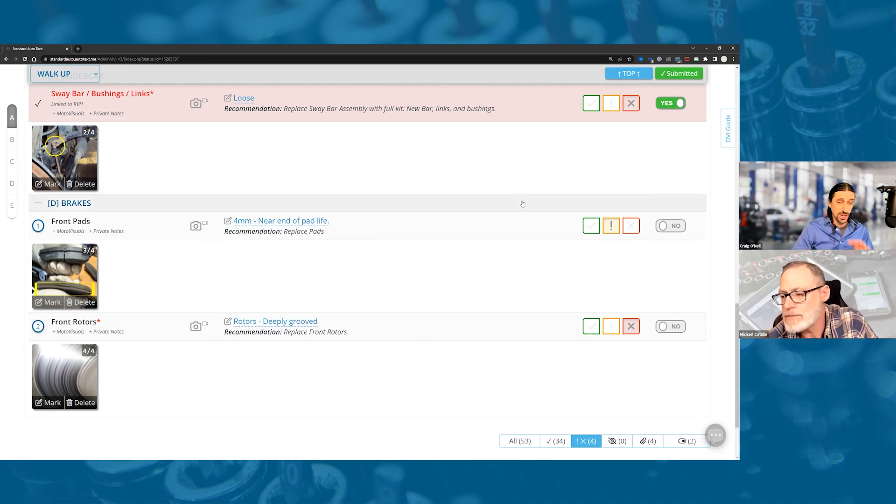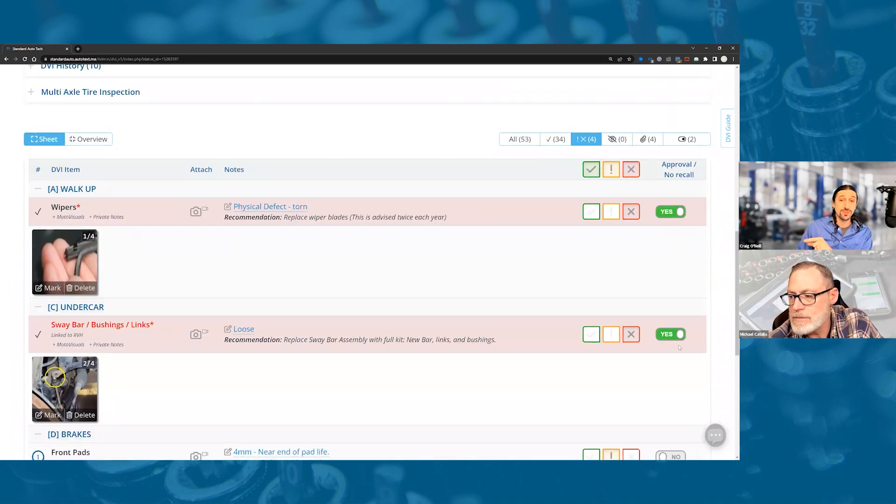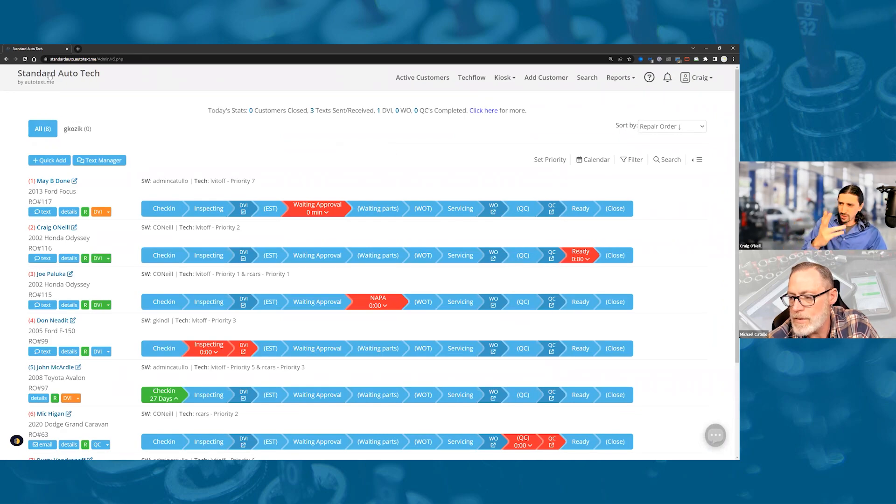As we go through the approvals — the customer was all in on windshield wipers and the sway bar link, but we'll leave brake pads and rotors as no for now. That's how a ticket with partial approvals looks. As you gain approvals, mark them approved in your shop management system too. This is the document to use during the approval part of the call. These are critical inputs for moving toward automation in the rainy day folder. The yes/no toggle is used in conversation with the client to mark things approved or that don't need to be recalled in the future.